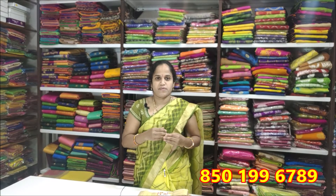Hi friends! Welcome to Sri Vijayalakshmi Textiles. Today, we have a lot of fancy products for daily wear and purpose.